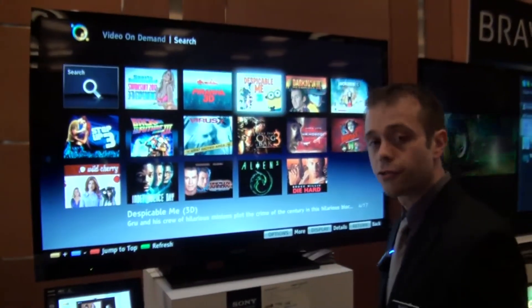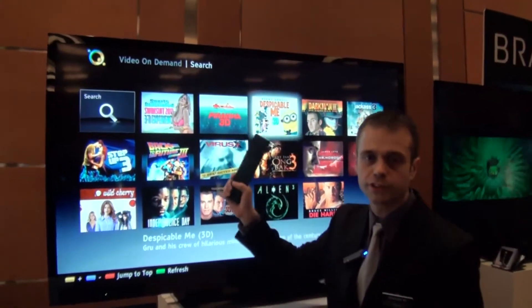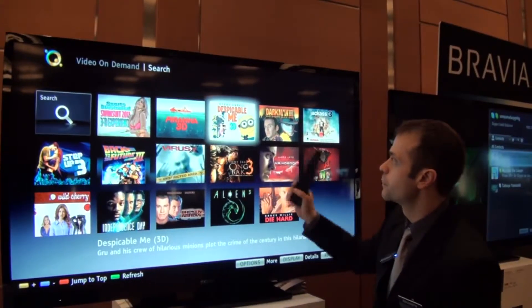Currently there are three 3D movies that you can stream through Curiosity: the 2011 Sports Illustrated 3D Swimsuit Edition, Piranha 3D, and Despicable Me 3D.